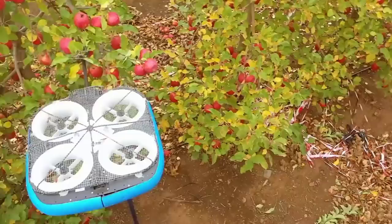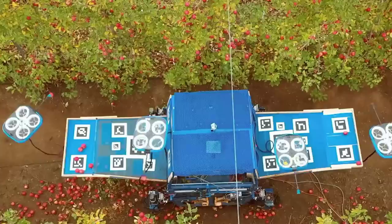These drones are transforming into apple picking workers. Thanks to advanced algorithms and sensors, they can replace humans in harvesting apples in large scale farming fields.